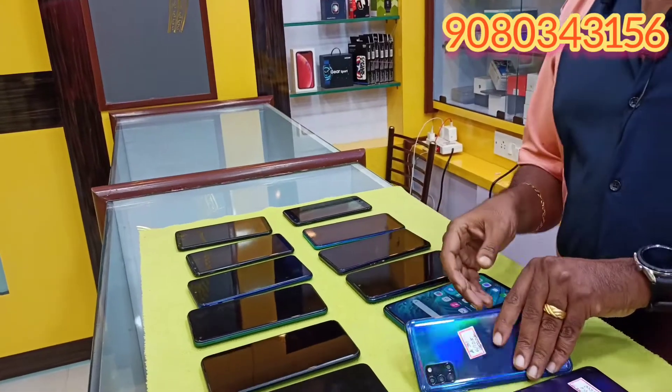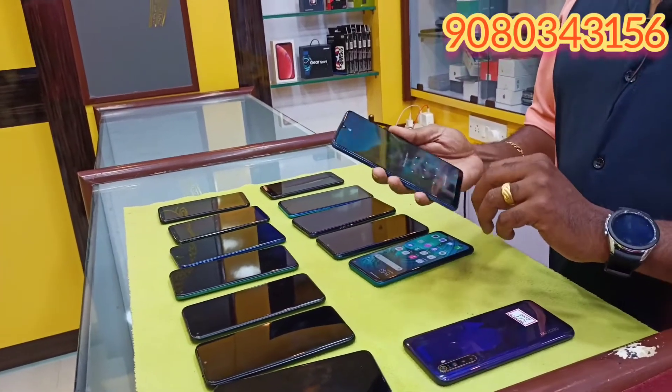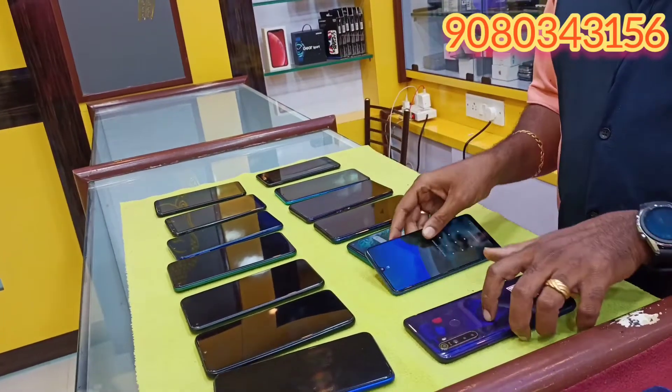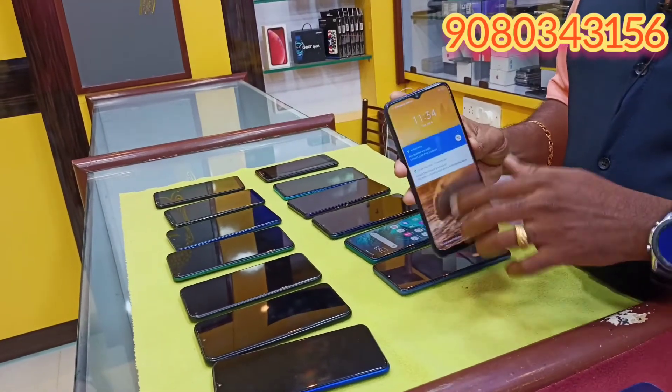Samsung A31, 6/128, 9,000. Chryon Y70, 4GB, 8,500. Vivo Z2 Pro, Sony A31, 855, importance more.